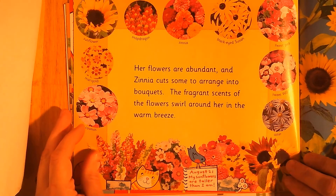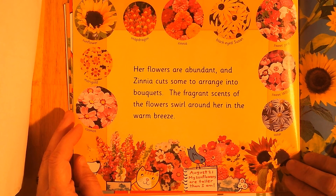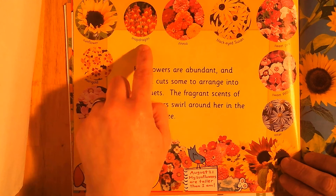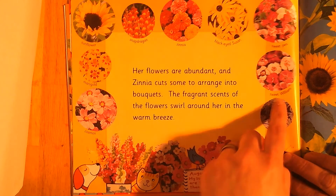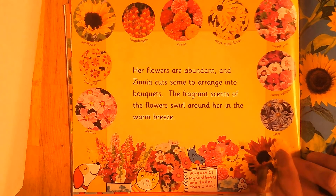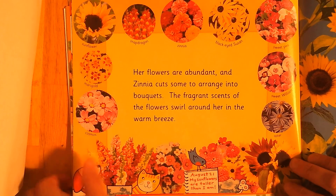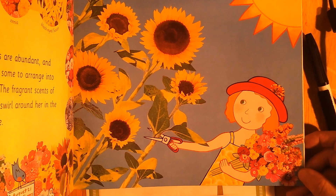Zinnia cuts her abundant flowers to arrange into bouquets. What does abundant mean? The fragrant scents of the flowers swirl around her in the warm breeze. Cosmos, marigold, sunflower, snapdragon, zinnia, black-eyed Susan, sweet pea, sweet William, aster. August 21st: my sunflowers are taller than I am! Look — there's her sunflowers that are taller than she is. Wow!